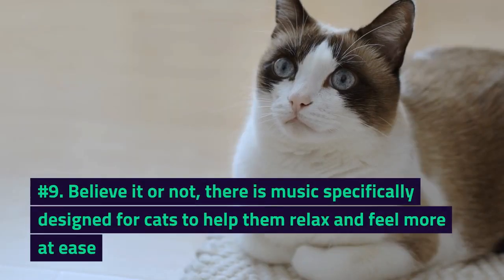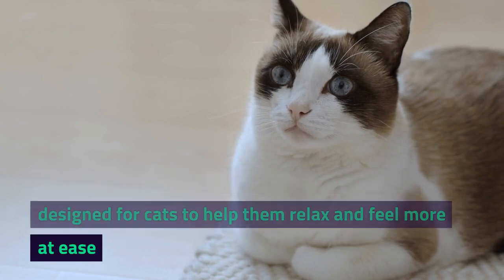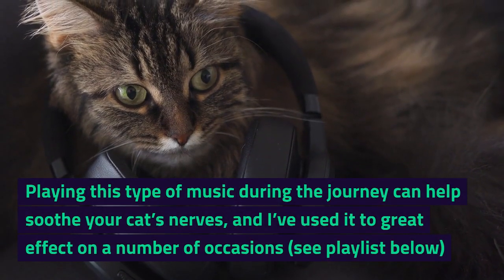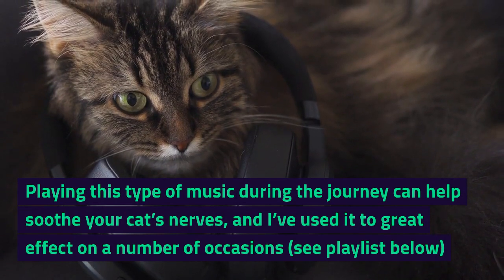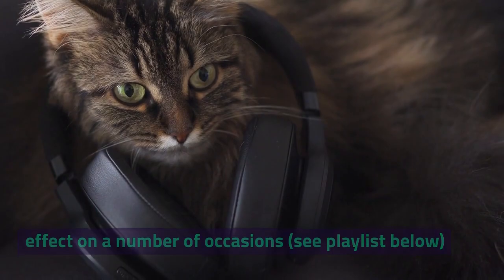Number 9. Believe it or not, there is music specifically designed for cats to help them relax and feel more at ease. Playing this type of music during the journey can help soothe your cat's nerves, and I've used it to great effect on a number of occasions. See the playlist below.